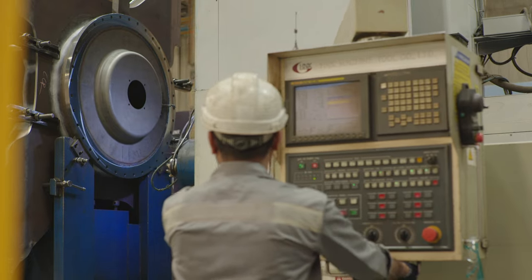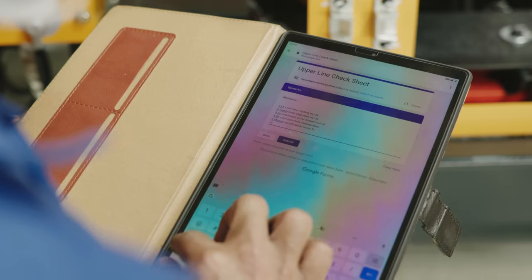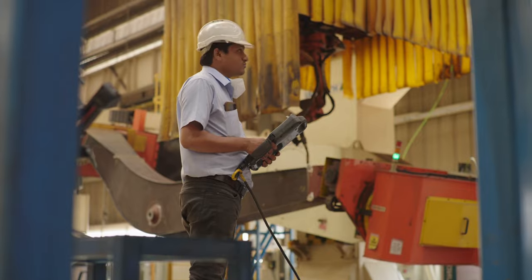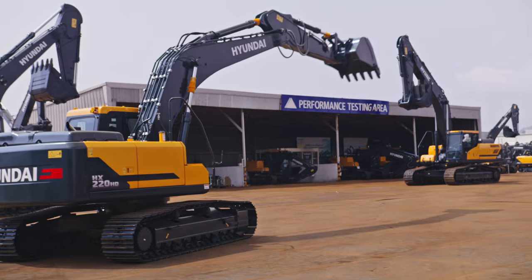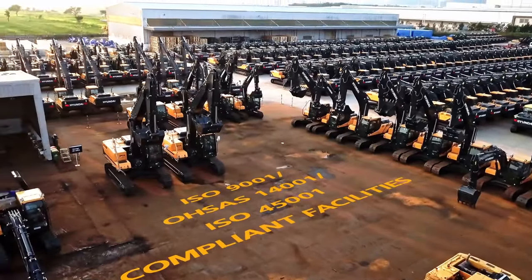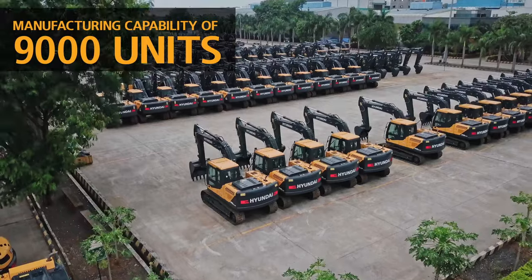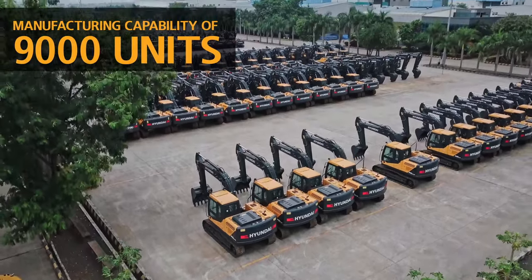Hyundai Construction Equipment India is committed to becoming a smart factory by 2025. Always committed to moving you further, our 50-acre manufacturing facility at Chakan, Pune allows us to rapidly customize and scale up production as per customer requirements.